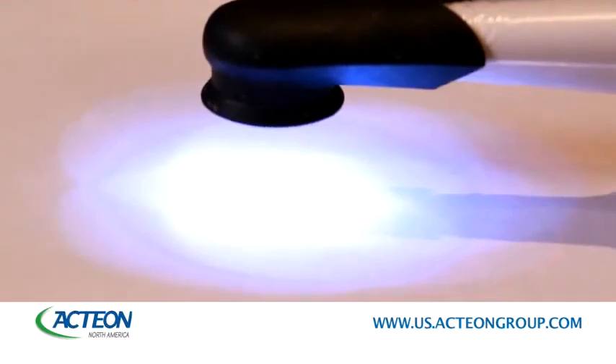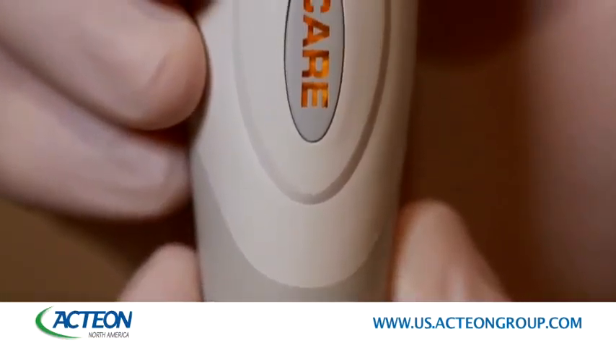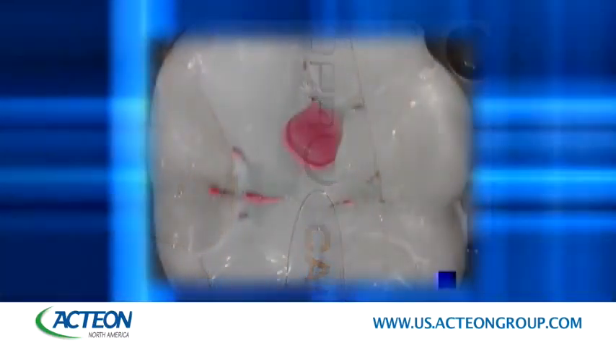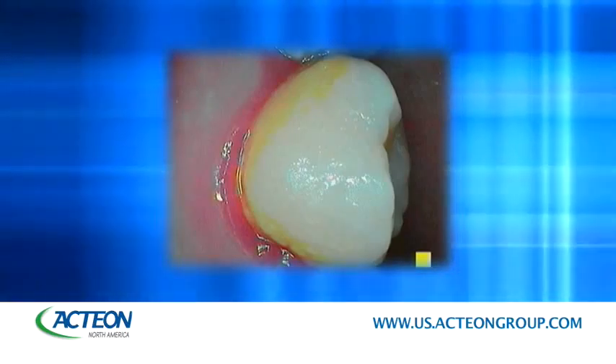SoproCare is a new and revolutionary technology that shares both white LED light in conjunction with fluorescent light. The SoproCare camera utilizes unique fluorescence technology and is the only all-in-one device on the market that allows for visual detection of cavities, plaque, tartar, and gingival inflammation.